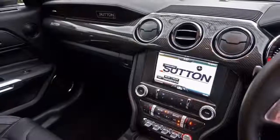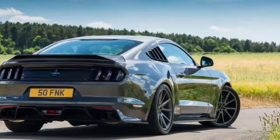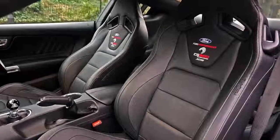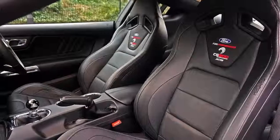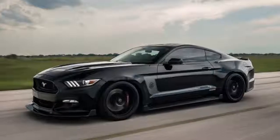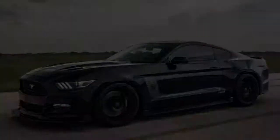Based on the 5.0-litre V8 engine, the CS800 boasts an elite supercharger framework that brings the motor's power output to 800 HP, delivered through a six-speed manual transmission with the Ford Performance short-change gear selector.